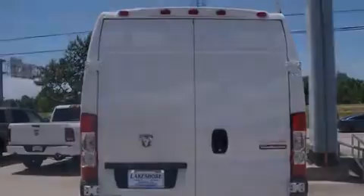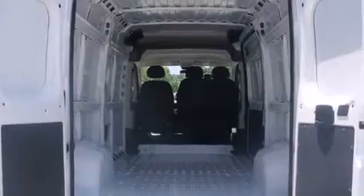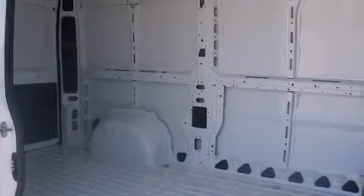Driver's side impact airbag, air conditioning, full power accessories, an anti-lock braking system, a keyless entry system, and an anti-theft protection system.